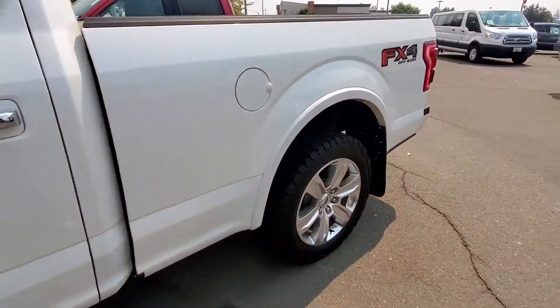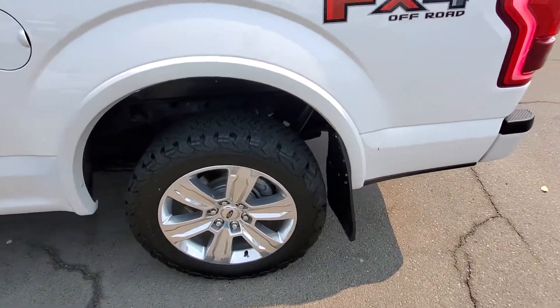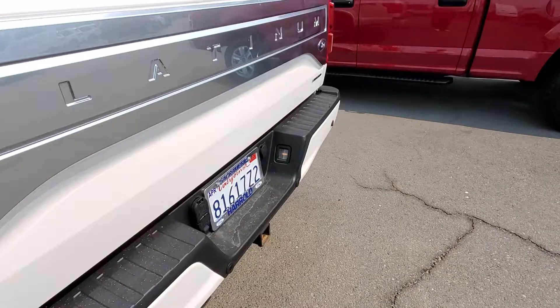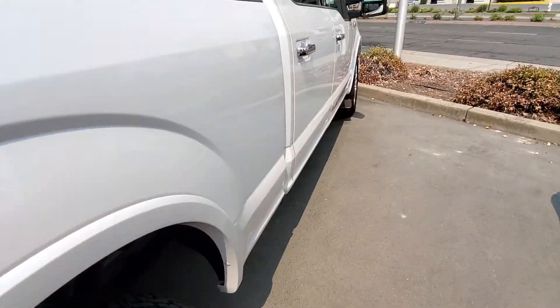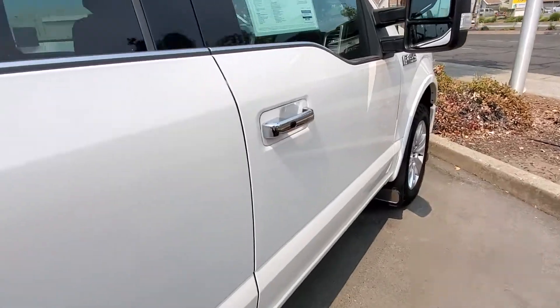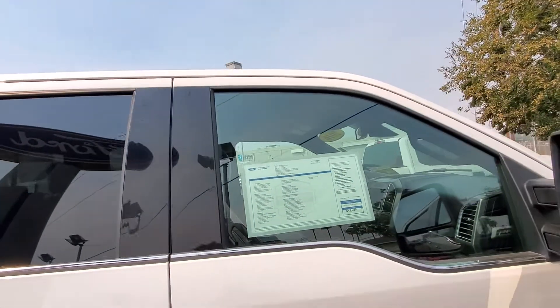Being that it is a Platinum, it has new tires, reverse sensors, reverse camera, tow package, and it has a 5.0 V8 engine.